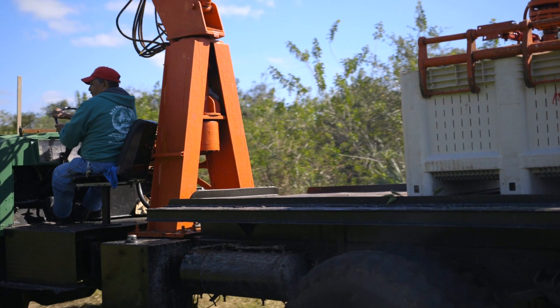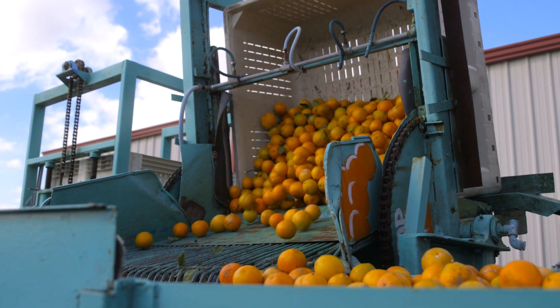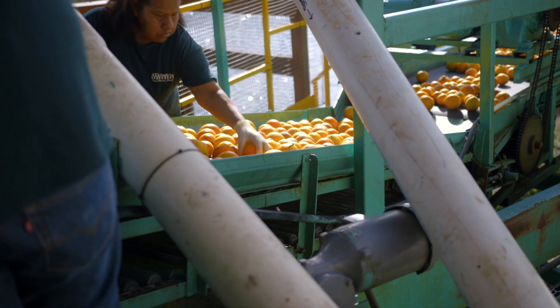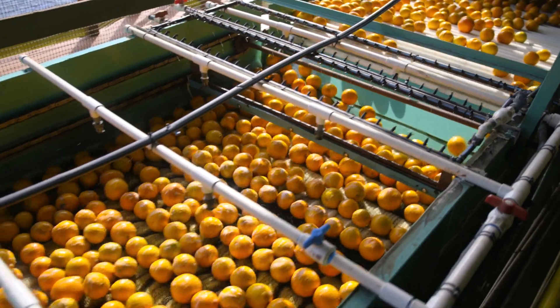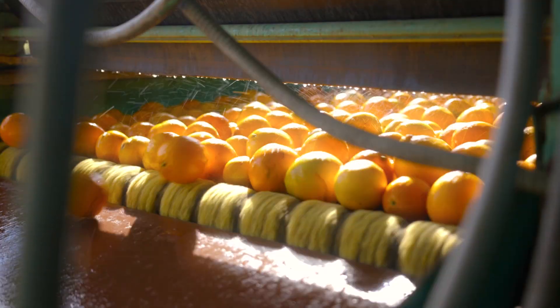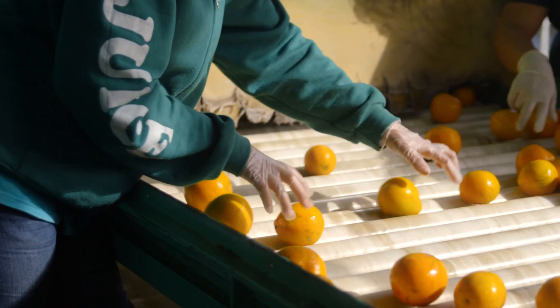When the fruit leaves the field it comes here, and it's actually being unloaded right now as we speak. It'll feed up past the first graders — that's where we separate the good from the bad. Only the sizes that people want go on further, so we don't waste any soap or any wax on fruit that's unwanted.